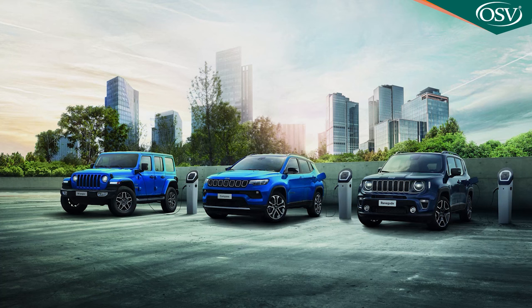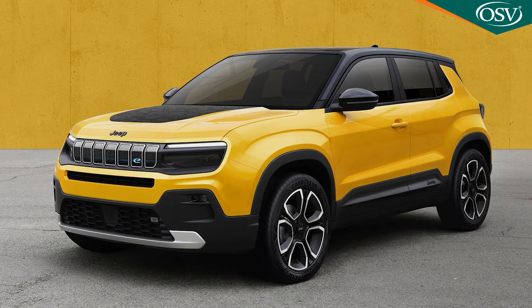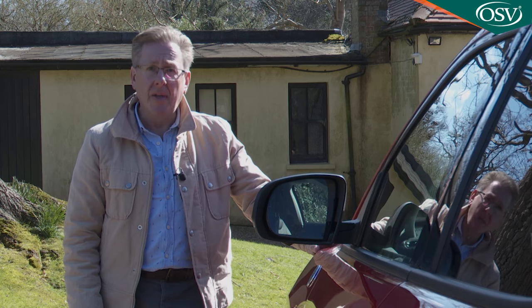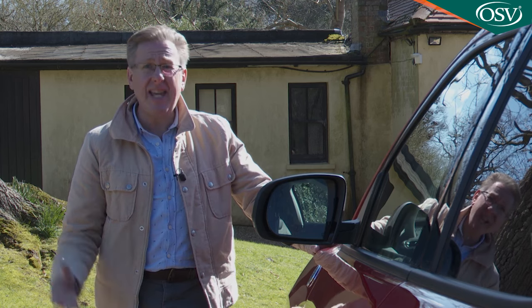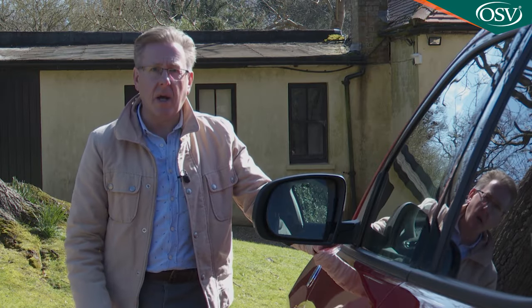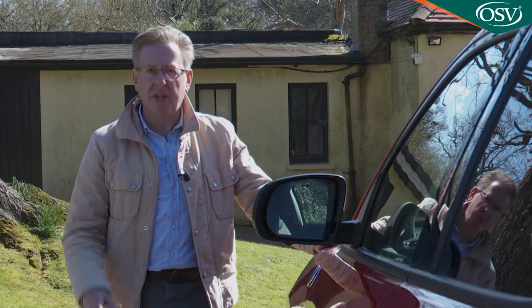Electrification will be the overriding theme in future Jeep models — the company's already shown us how its first full EV will look. For now, the brand still needs to sell with fossil fuel in the SUV market's core C segment, a class it's been unsuccessfully trying to crack since 2007 with the first-generation MK49 series Compass, which somehow sold for eight years — a poorly conceived ugly duckling that even Jeep now wants to forget.